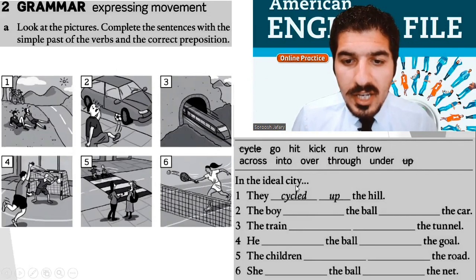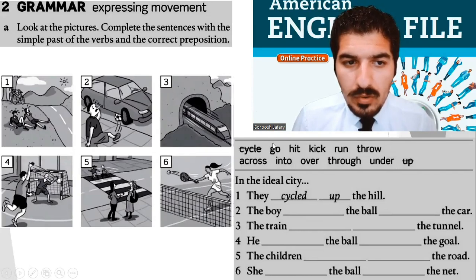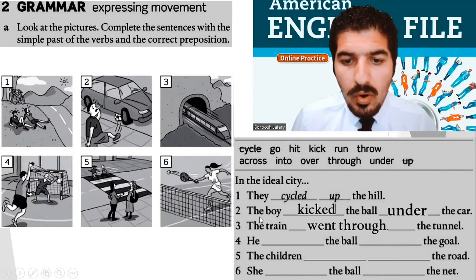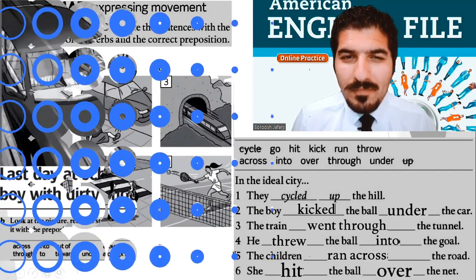In the ideal city. Number one: they cycled up the hill — cycle and up. Number two: the boy kicked the ball under the car. Number three: the train went through the tunnel. Number four: he threw the ball into the goal. Number five: the children ran across the road. And the last one: she hit the ball over the net. Well done everyone — let's move on, so far so good.